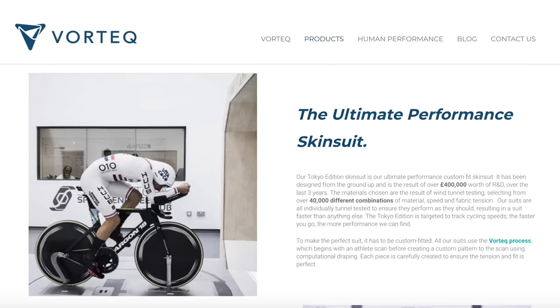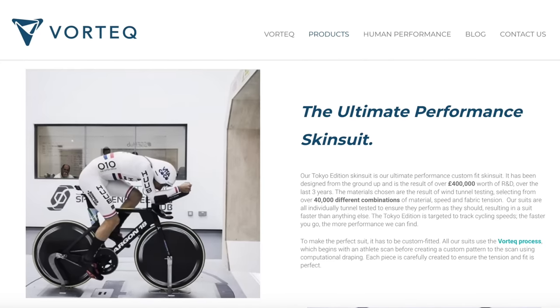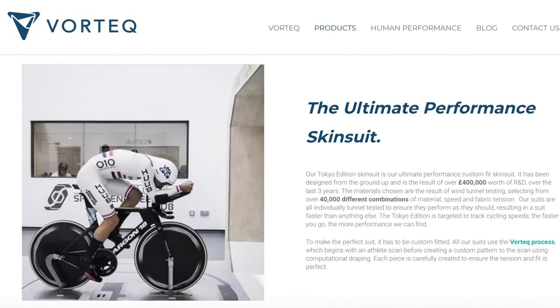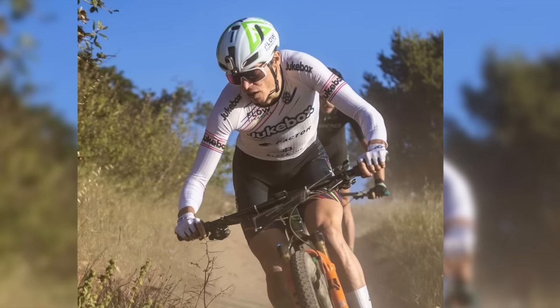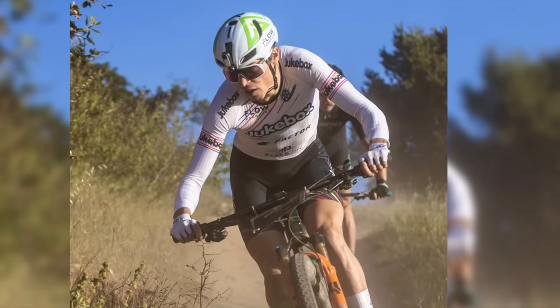You look at some of the skin suit advances and race day suit advances that we've seen — today's clothing can be 30 to 40 watts of savings over the clothing of just 10 years ago. But even if you can't afford the $800 high-end skin suit, just buying clothing at a size and cut that really fits you well can make a huge difference.